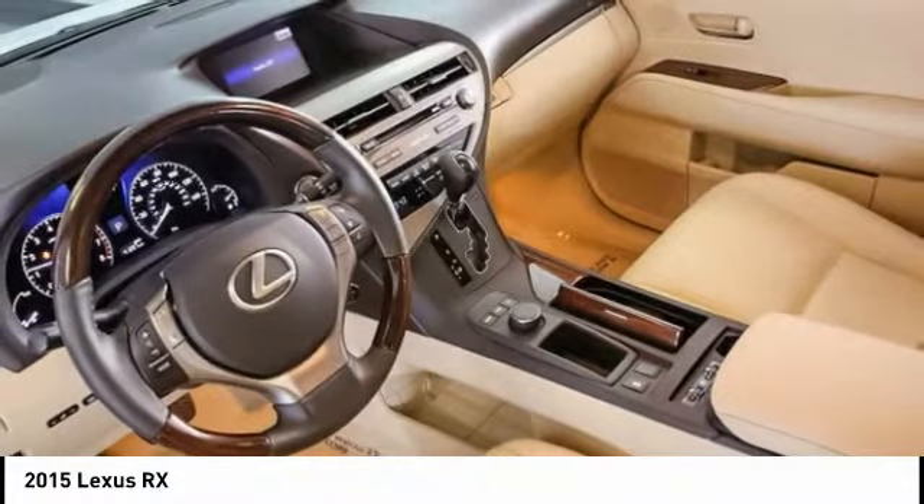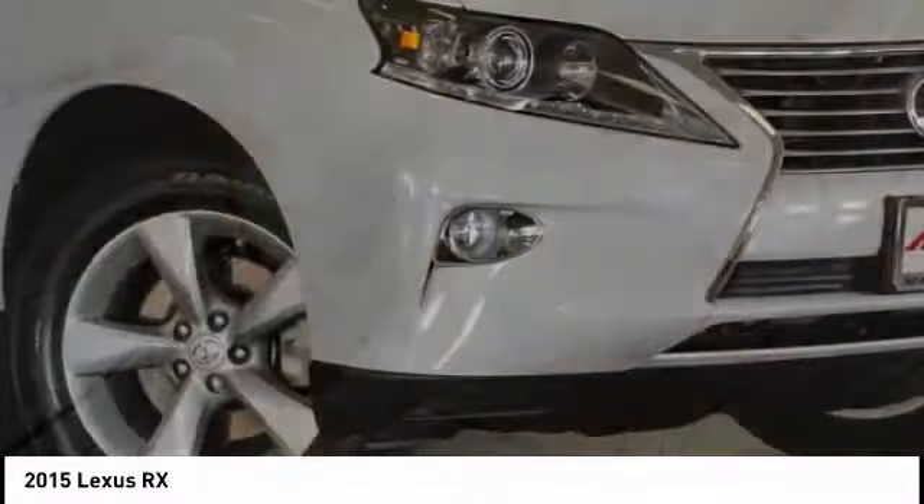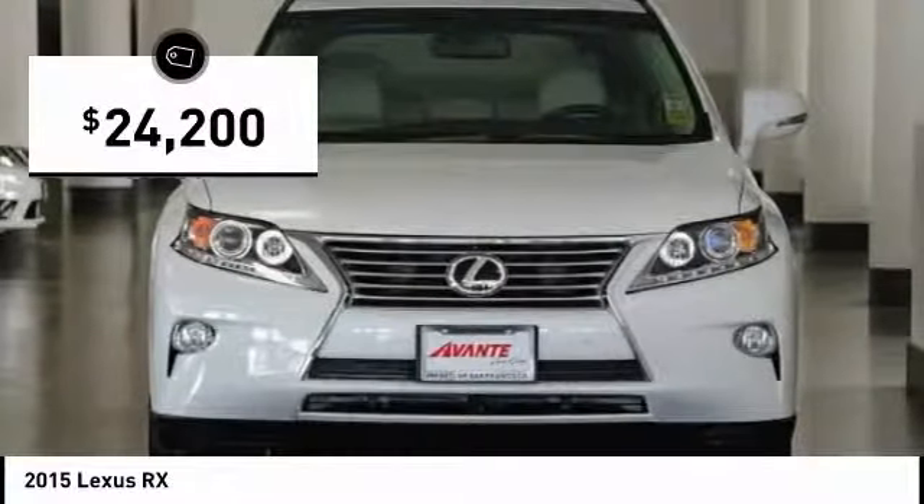The RX is the perfect fit for those looking for fuel efficiency, a wide variety of safety and technology features, and that luxury feel, and is priced below $25,000.